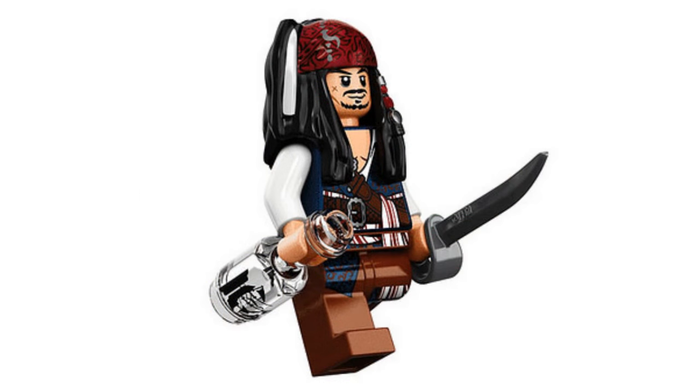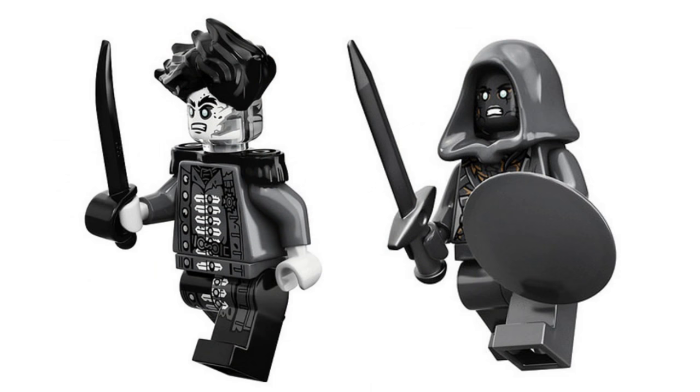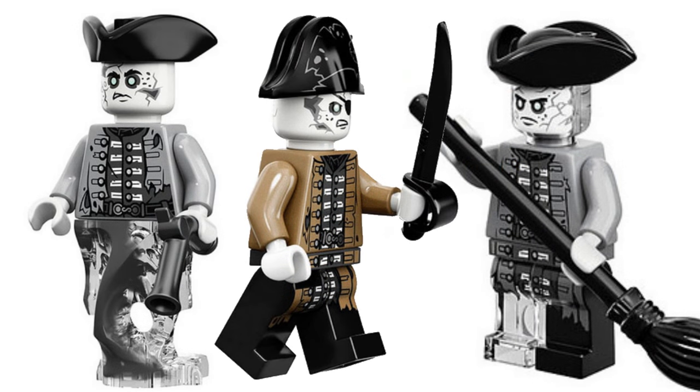Thankfully, the minifigure pictures are good quality. You get Captain Jack, Henry, Karina, Lieutenant Lazaro, Captain Salazar, Officer Magda, and Officer Santos.